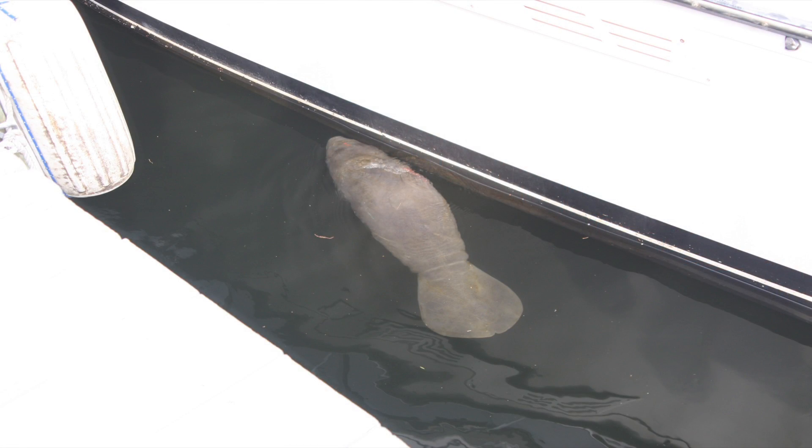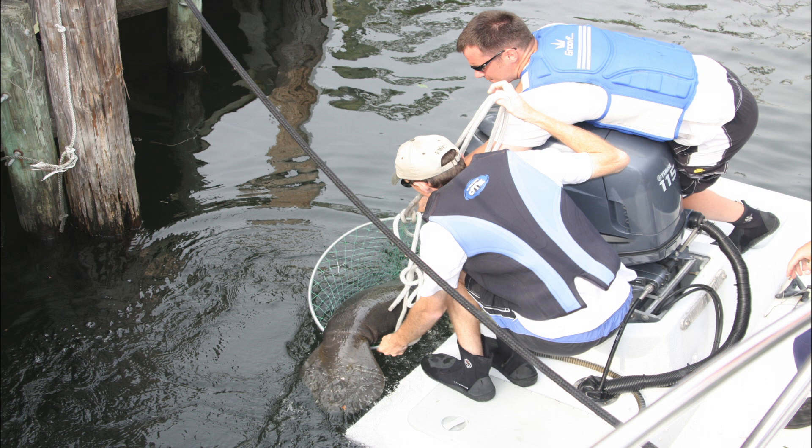One of my favorite rescues was a little orphan calf — the zoo nicknamed her Key. We rescued her from up in Citrus County and took her to Lowry Park Zoo. Two days later, we rescued a pregnant mom that had been hit by a boat over on the east coast of the state and brought her to Lowry Park. She gave birth to her own calf two or three days later. Lowry Park Zoo put little Key with that mom and her baby, and she adopted her. She raised that manatee up, and she was seen last year with a calf of her own. It was really exciting to know that we rescued the baby manatee, and that baby manatee is now continuing the species.